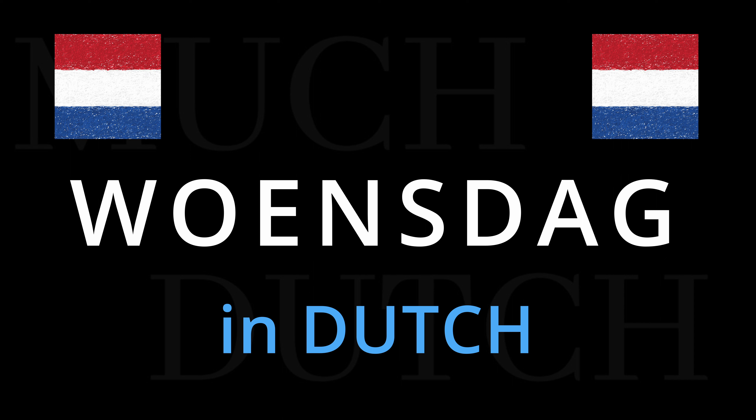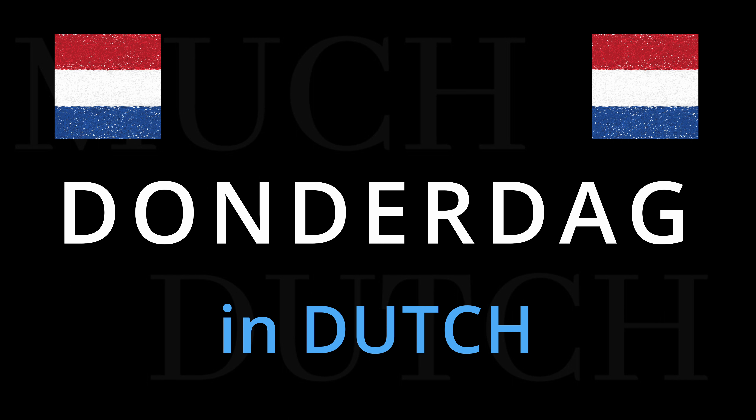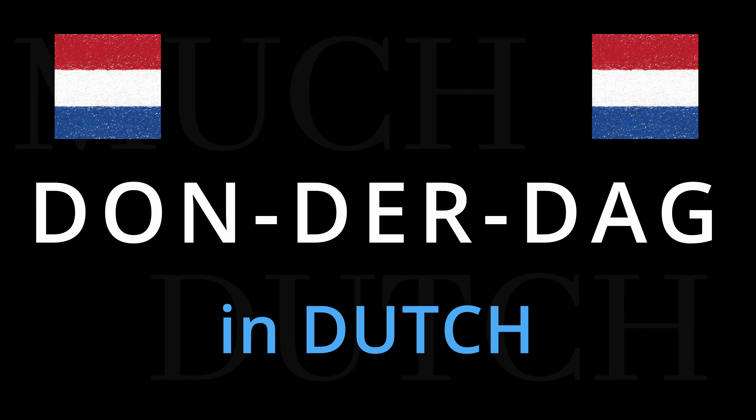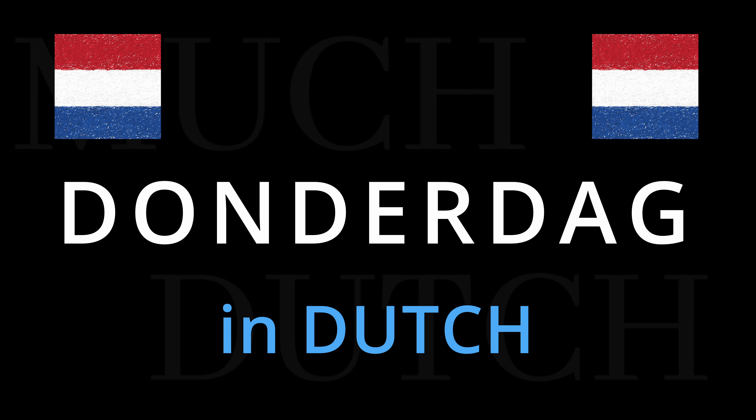The fourth day of the week is donderdag. Emphasis on donder. I have to go to the dentist on Thursday. Donderdag.